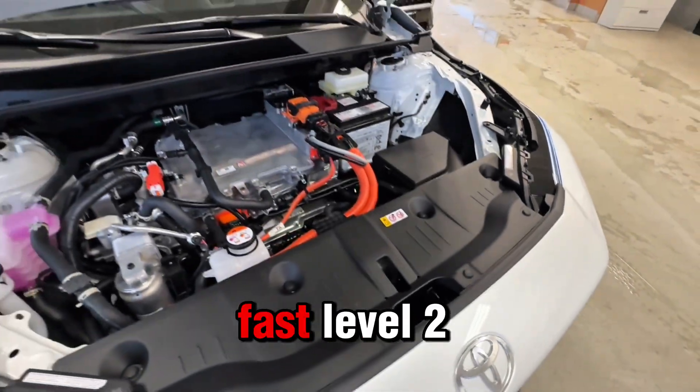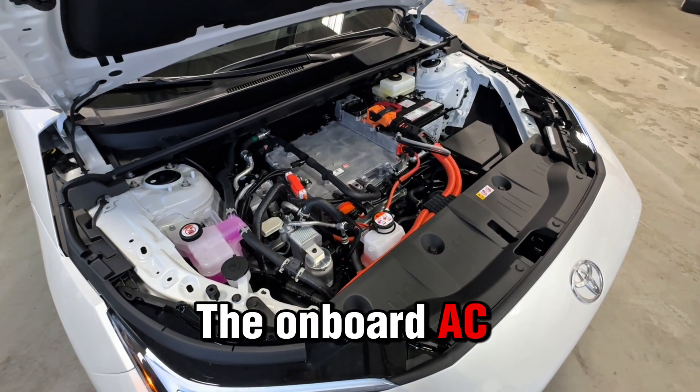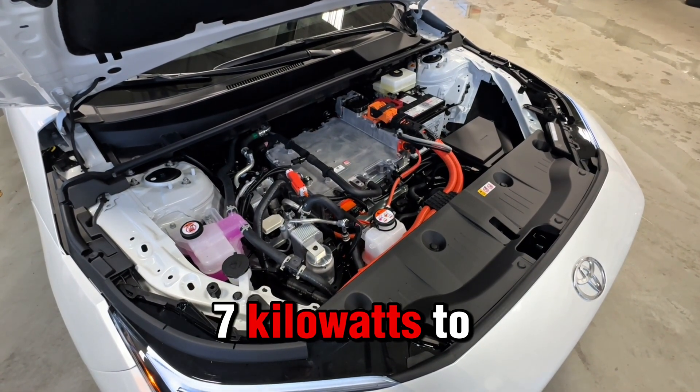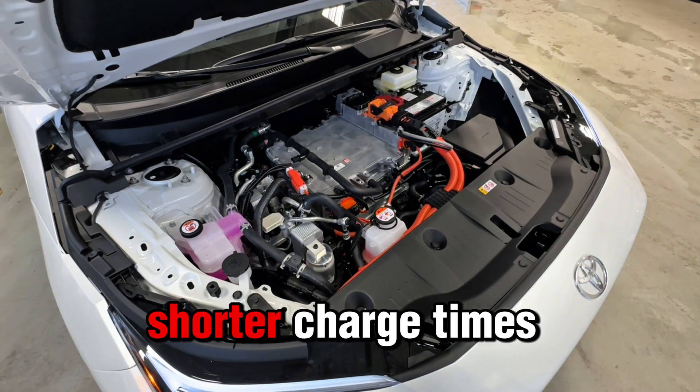Next up, fast level 2 charging at home or work. The onboard AC charger jumps from 7kW to 11kW, meaning significantly shorter charge times.